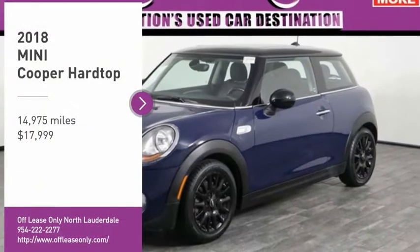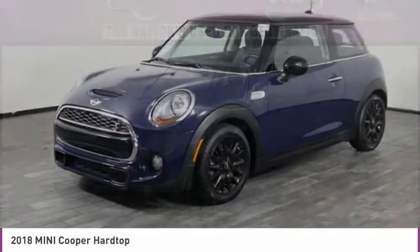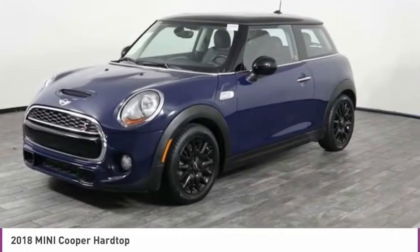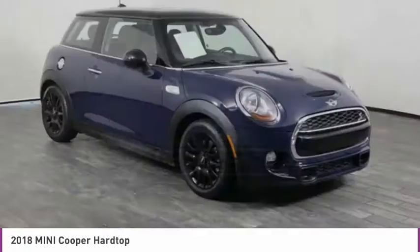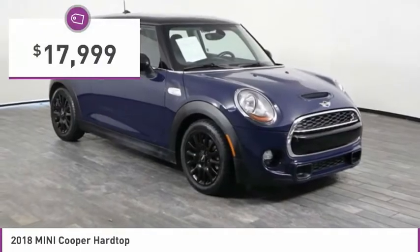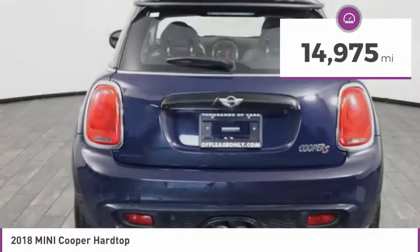Stop by and take a look at the 2018 Cooper. Agile handling and quick precise steering make the Mini Cooper lots of fun to drive. The cabin is roomy with plenty of front leg room and is priced below $20,000. This vehicle has less than 15,000 miles.